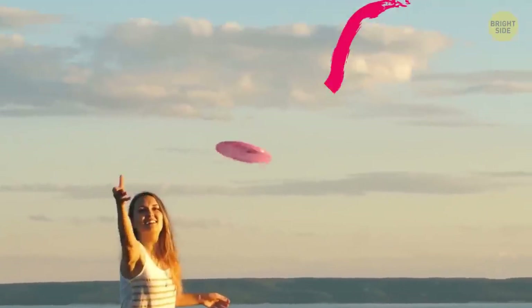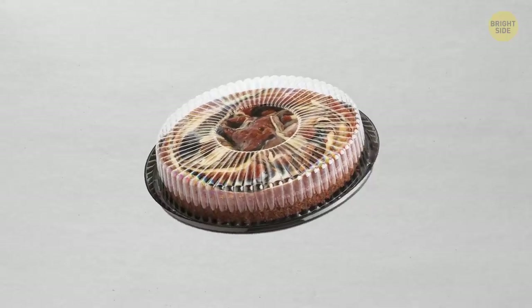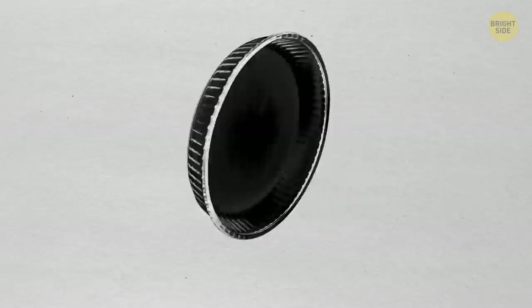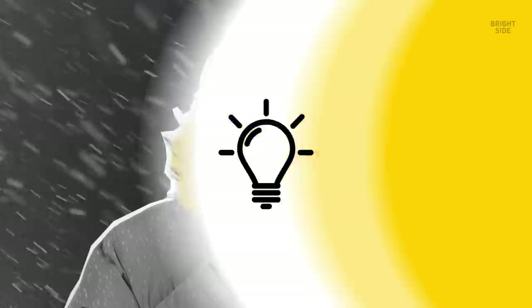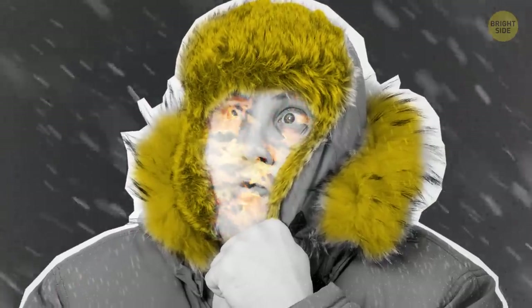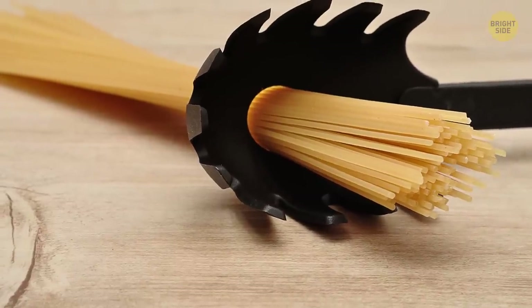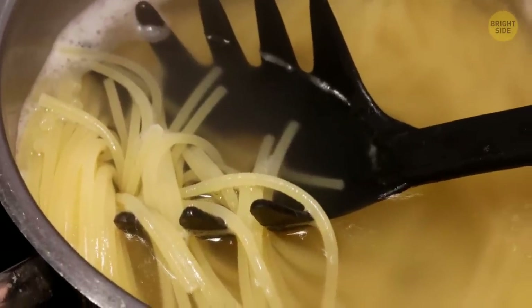Frisbees started their life out as pie containers. After enjoying some delicious dessert, students started throwing the empty tin plates to each other — it turned out to be really fun and eventually became its own toy. The fur on the hood of your winter coat keeps heat near the face and is great at catching wind and snow. The hole in your spaghetti spoon helps you measure the perfect portion — it's just enough for one person, so multiply that by however many you need.